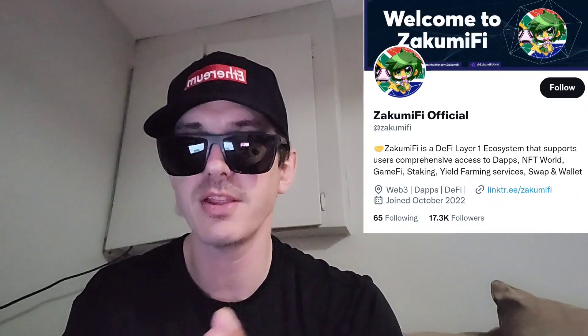Today we're going over the Zakumify token. This token is live for pre-sale right now on pinksale.finance. There's about half a day left of this pre-sale. We're going to go over the information on this token and how you can get it even after the pre-sale is over.